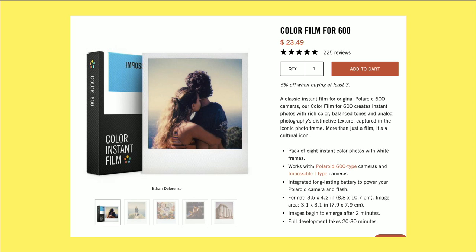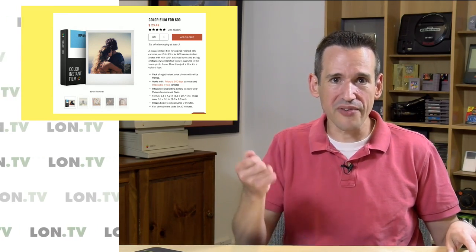Not cheap, but they did it. They reformulated the film from scratch, and these cartridges that went into these cameras were pretty complicated, because not only did they do all the film developing inside the mechanism and inside the little paper that runs through, but they also have batteries to power the camera too. They were kind of an all-in-one cartridge.